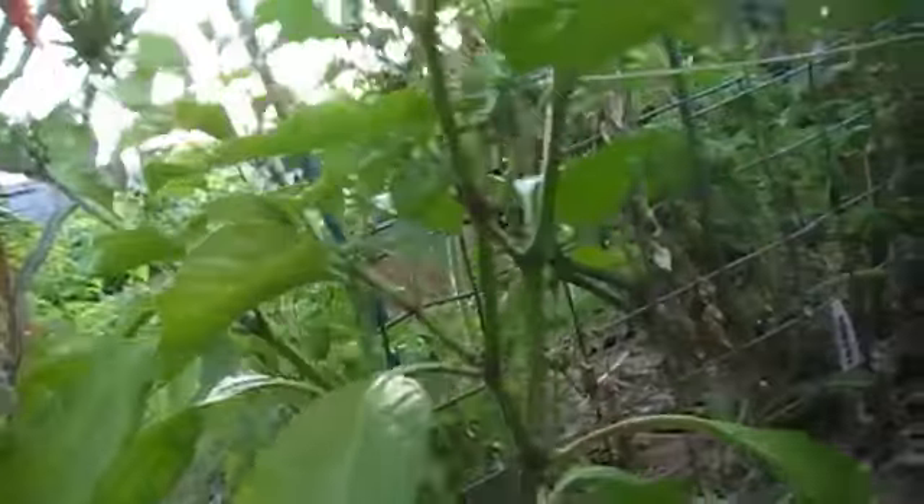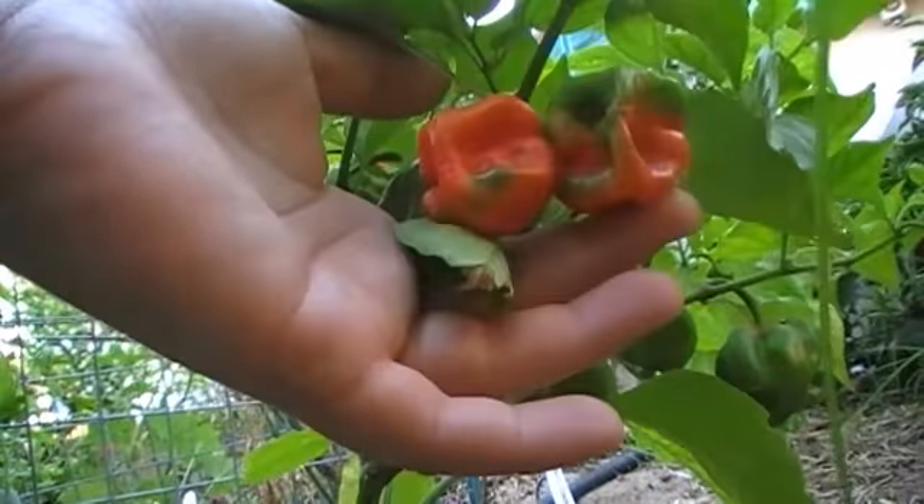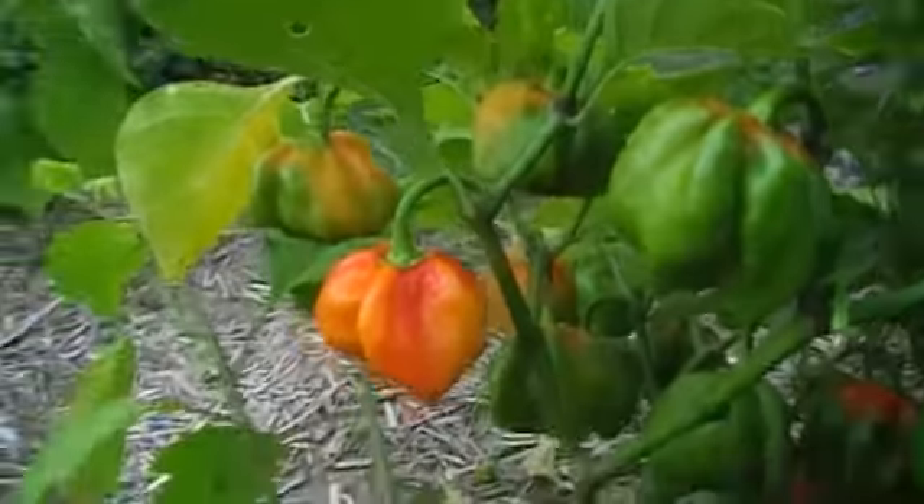I'm going to have to plant them next season - give them a good whole season's worth of growth, let's see what they can do. We've got Congo Trinidad - really short plant, as you can see. Really short plant, but potted up underneath. I've thrown a few out for bugs, but considering the size of the plant there's quite a lot of pods there. Can't complain.